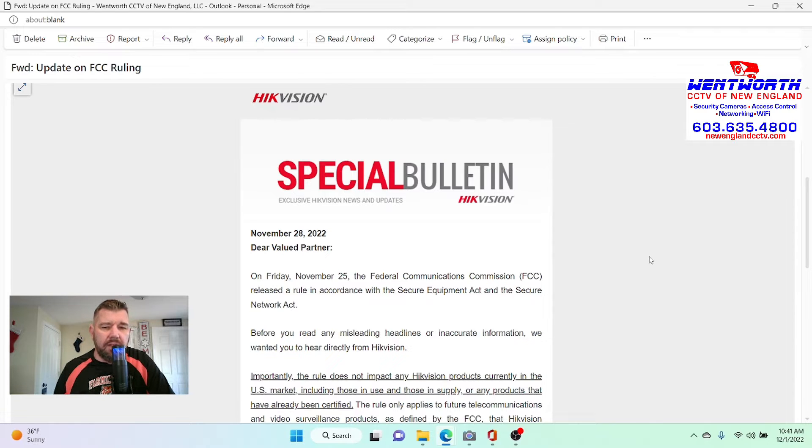Basically they were banned from being installed in federal government installations — courthouses, police stations, military bases — places like that where national security is certainly of high importance. But now what we see here in late November, the FCC has actually gotten involved and they are also banning Heek Vision and DAWA.